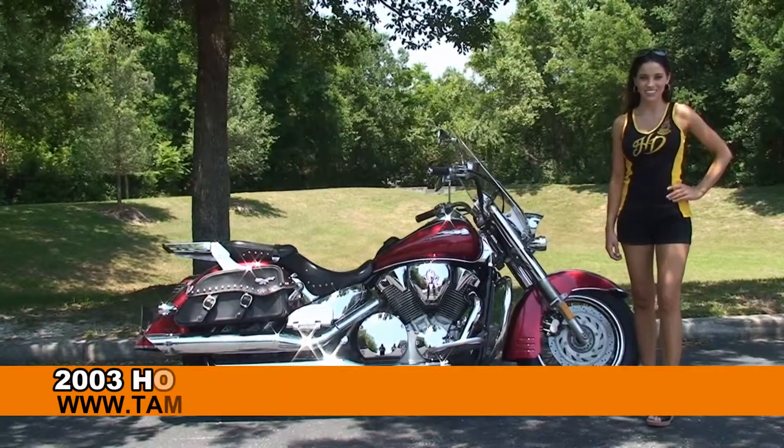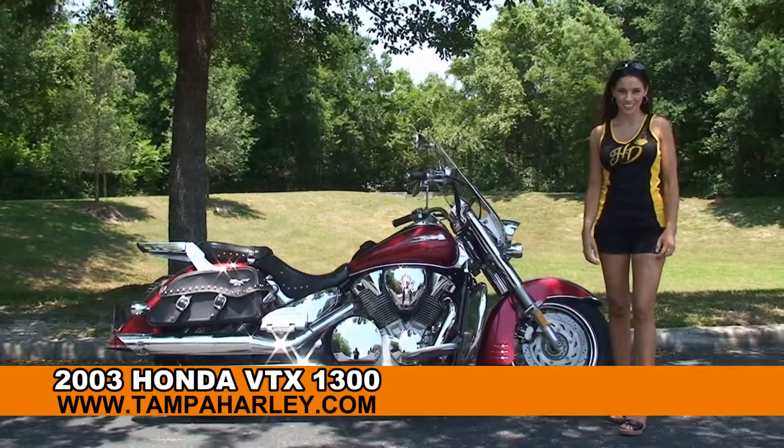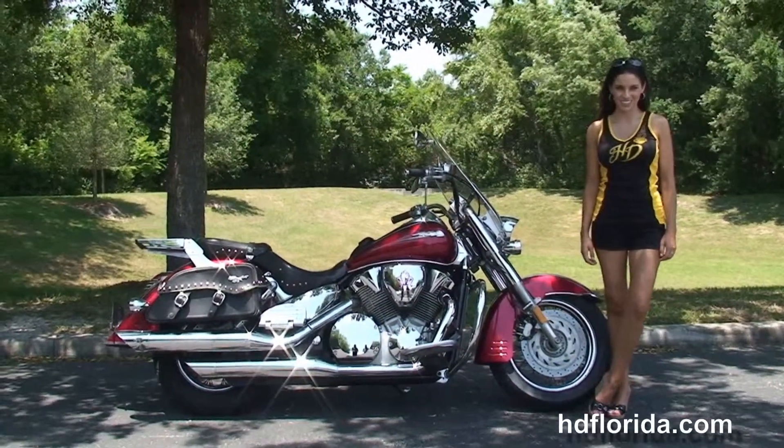Welcome everyone to the world famous Harley Davidson of Newport Richey. First of all I wanted to say hello to Stevie, and next I want to show you the remarkable used 2003 Honda VTX 1300.